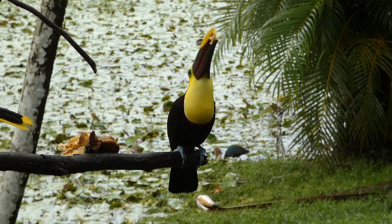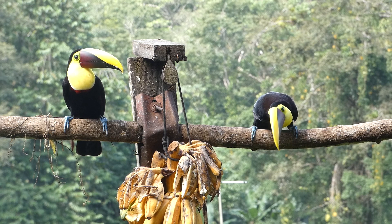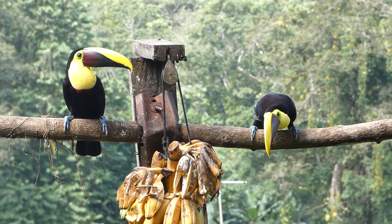There are currently three recognized subspecies of yellow-throated toucans, with some still classifying the chestnut mandible as a separate species.